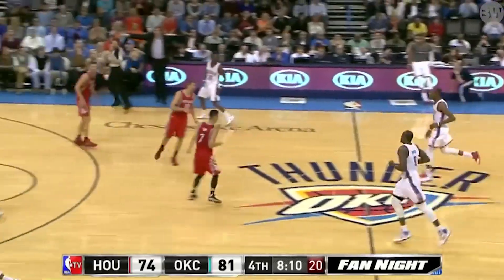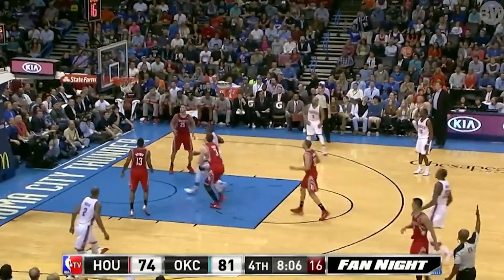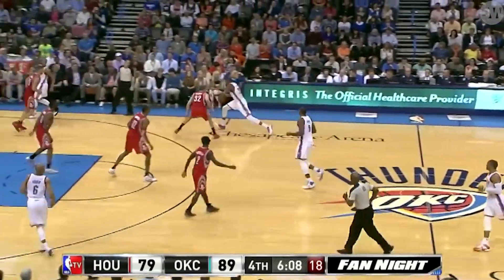Durant puts up a shot and he's equal to it — Durant with 32. And then a deep three for Durant. KD playing the closer for Oklahoma City.